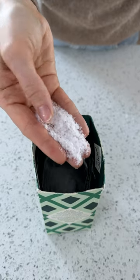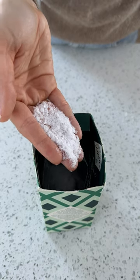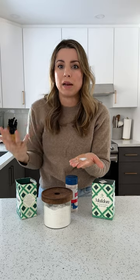Here are three different salts that I'm loving right now. Maldon flaky salt — this is a finishing salt. It's great on avocado toast or on a finished plate of pasta where you just want little hints of salt, but you don't want chunky sea salt on your food.